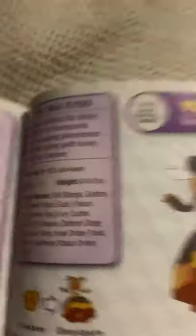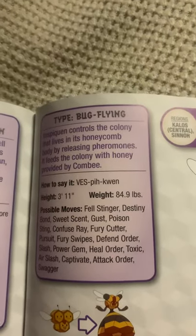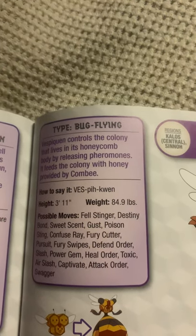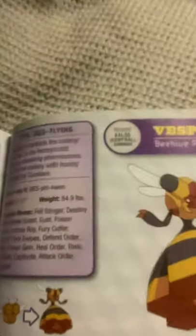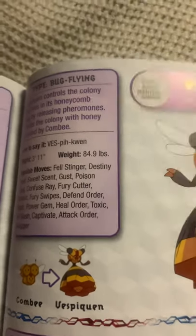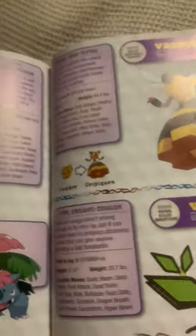Vespiquen, the beehive Pokemon, and the evolved form of a female Combee. Vespiquen controls the colony that lives in its honeycomb body by releasing pheromones. It feeds the colony with honey provided by Combee. I found out that you only get Vespiquen if your Combee is female, which kind of makes sense if you think about it, but also it's kind of stupid.